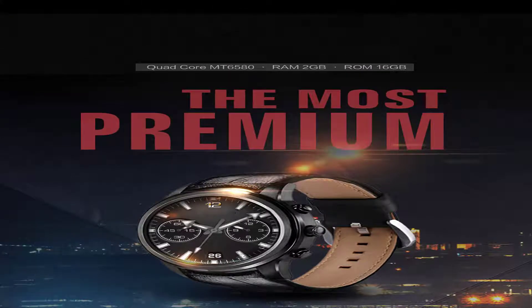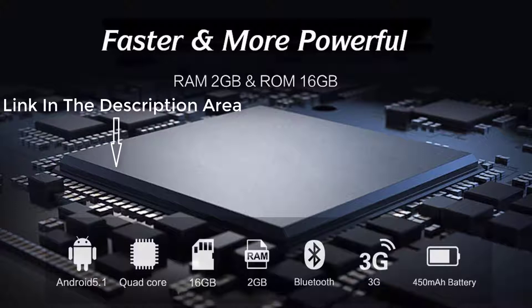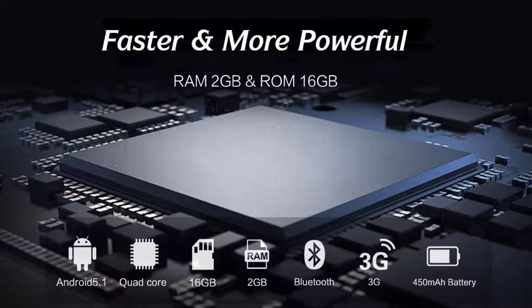The most premium smartwatch, faster and more powerful with 2 GB RAM and 16 GB ROM. It has Android 5.1 operating system, quad core processor, 16 GB ROM, and 2 GB RAM.